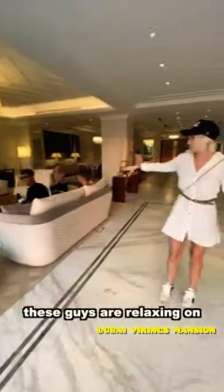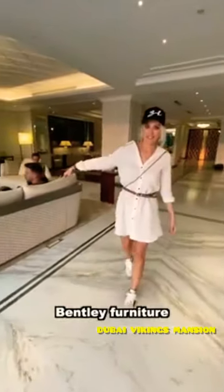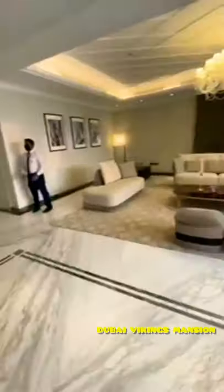These guys are relaxing on Bentley furniture, all made by Bentley. You have a little Bentley stitching there. This whole place is furnished by Bentley.